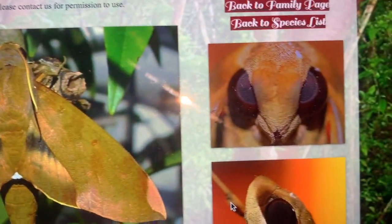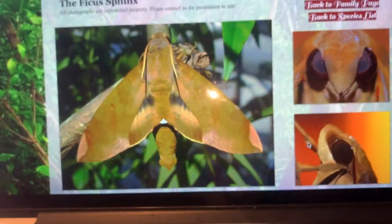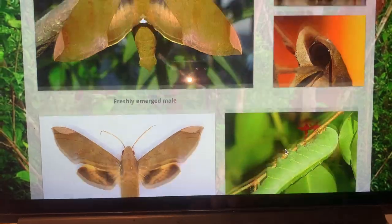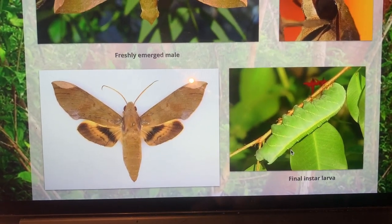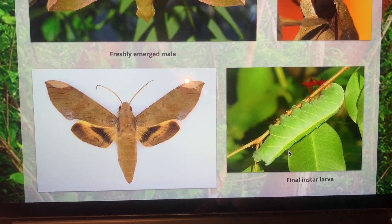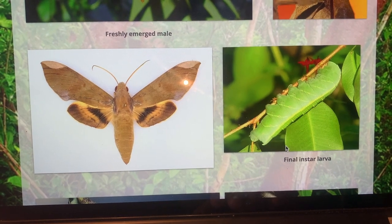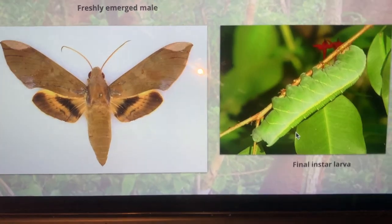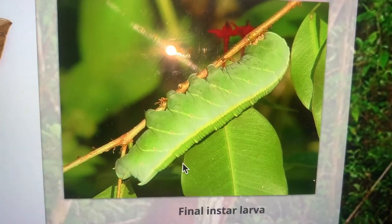They feed on ficus. Their native host plant is the Strangler Fig, which is common in the hammocks of South Florida. But we actually have a number of exotic or ornamental ficus species, including Ficus benjamina, which is a non-native plant that is used heavily in landscaping. The Ficus Sphinx caterpillars can be found readily on those ficus species, and we make hedges out of this ficus species.